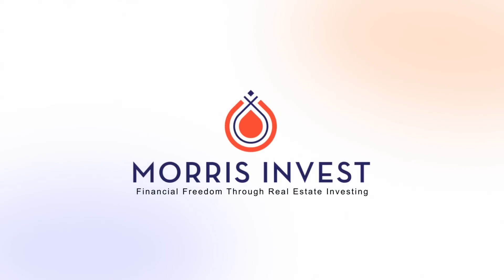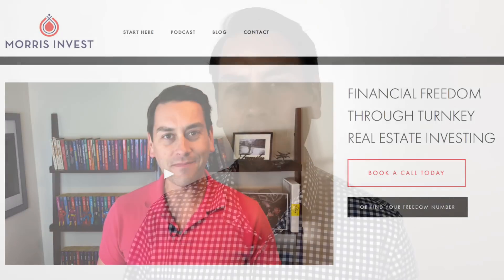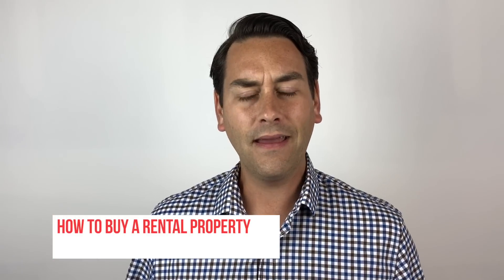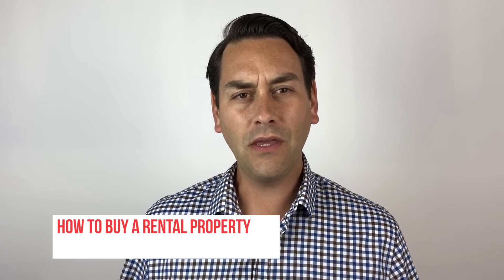How do I buy a rental property? I'm Clayton Morris, the founder and president of Morris Invest. We're the largest turnkey rental provider in the country. Today I want to talk to you about how to buy a rental property. It seems like a simple enough question, but it can throw off a lot of people. I've mapped out seven different points here that I want to take you through on how to buy your first rental property.